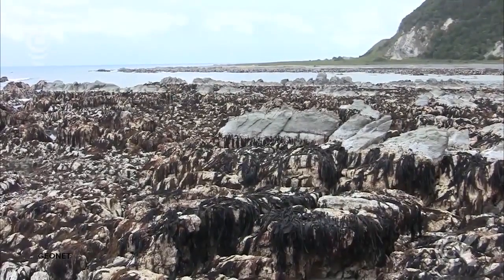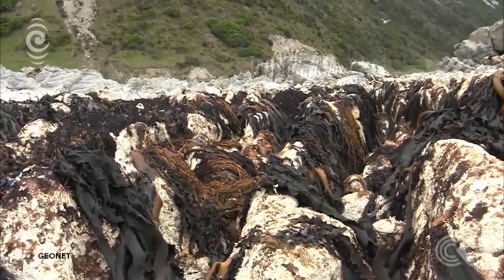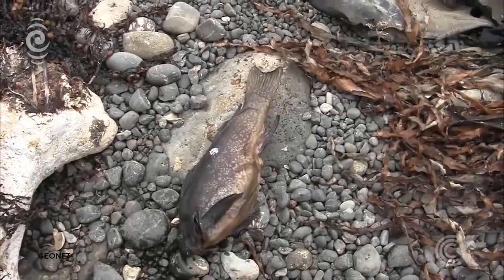So this is uplifted a very large area of new reef here, and the locals describe not the earthquake noise, but the noise of water running off the top of this uplifted platform here.